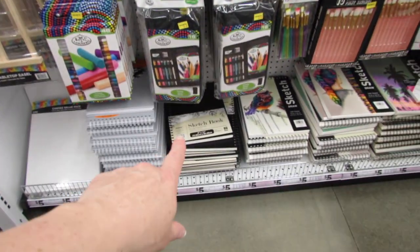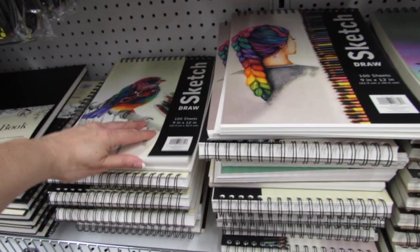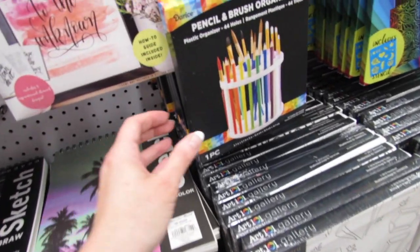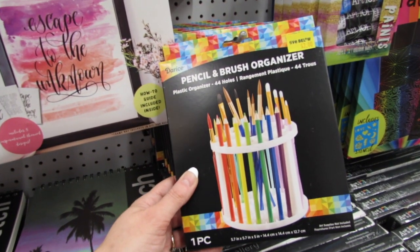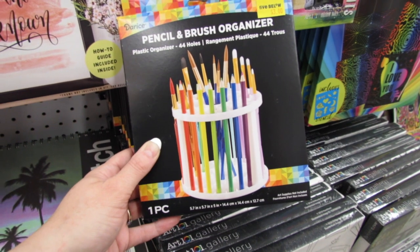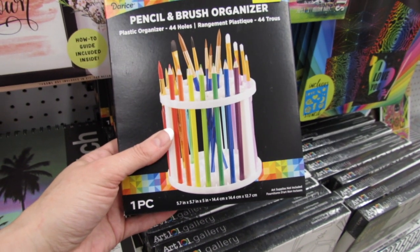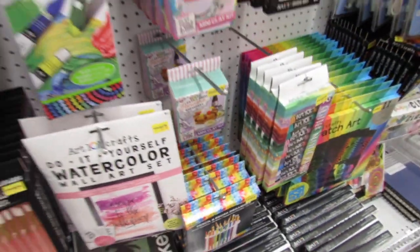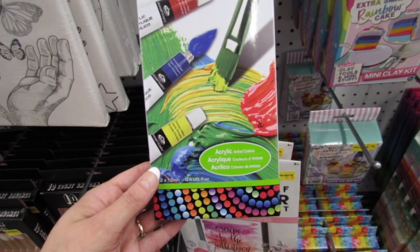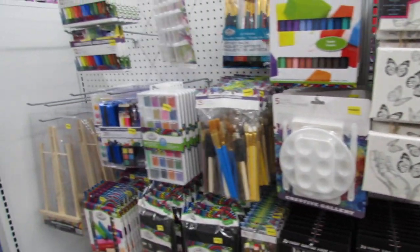All the paint brushes for five. They have some more sketchbooks down here — this is a new one, a hundred sheets. And then this one over here is brand new — the brand is Darice, it's only three dollars. This would be really useful if you have a hard time keeping your colors organized, or if you're working on something with eight different shades of green. It's a pencil and brush organizer for just three bucks. Oh, more acrylic paint — 12 pieces for five dollars, and this is the brand Royal Langnickel. They have a lot of Royal Langnickel products here.